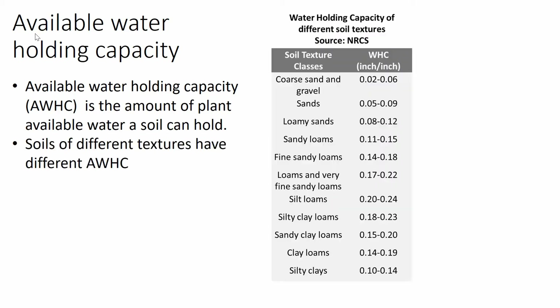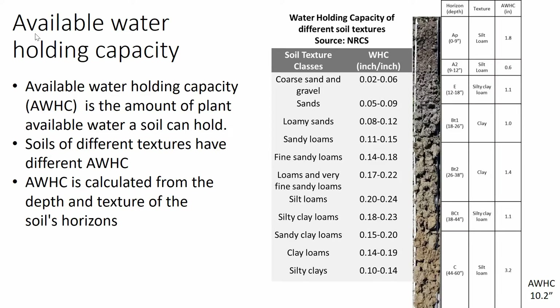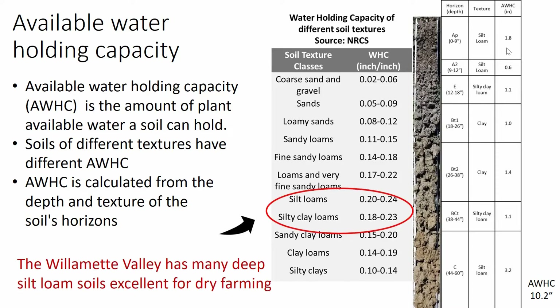The next thing to consider is water holding capacity — the amount of plant available water that a soil can hold. Soils of different textures have different available water holding capacities. In this table, you can see different soil texture classes from sands to sandy loams to silt loams to silty clay loams. Sands have the lowest, at 0.05 inches per inch, while silt loams and silty clay loams have the highest available water holding capacity at 0.2 to 0.24. Available water holding capacity for the whole soil is calculated by taking the depth of each horizon and its texture. For example, the AP horizon from 0 to 9 inches is a silt loam; multiply 0.2 by 9 to get 1.8 inches in that first horizon. The Willamette Valley has many deep silt loam soils that are excellent for dry farming.